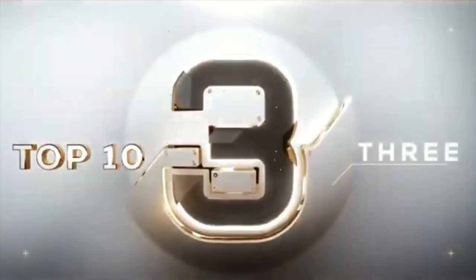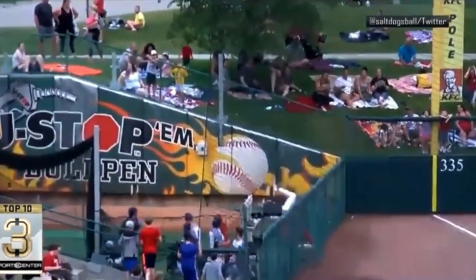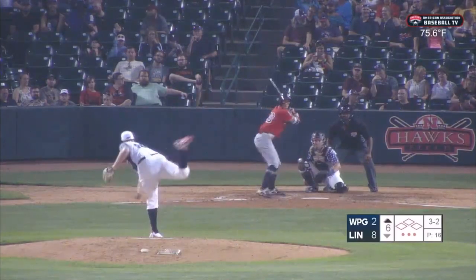Number three, American Association Baseball — Lincoln Salt Dogs and Kane County Cougars. Deep fly ball to left field, Justin Bird tracking it. Justin Bird at the wall. Going over the wall — goodbye. But he holds on. He's like, I got it. I'm good. Much better defensive play.